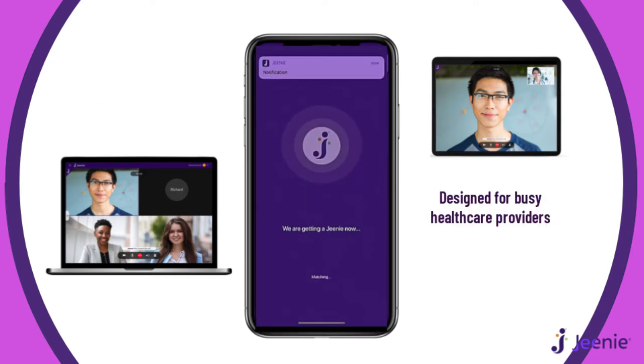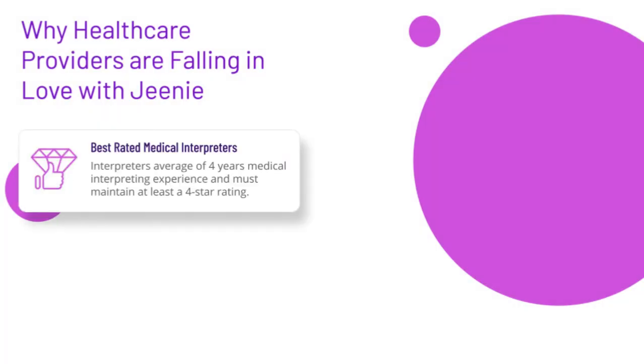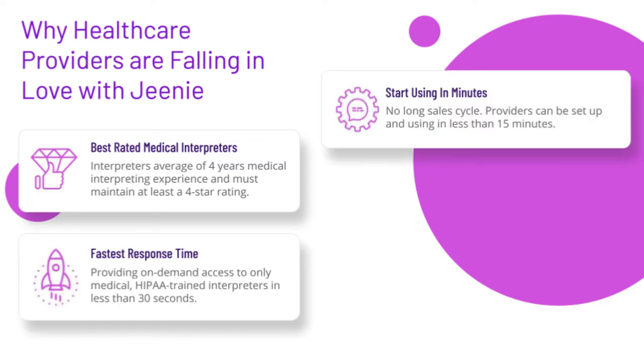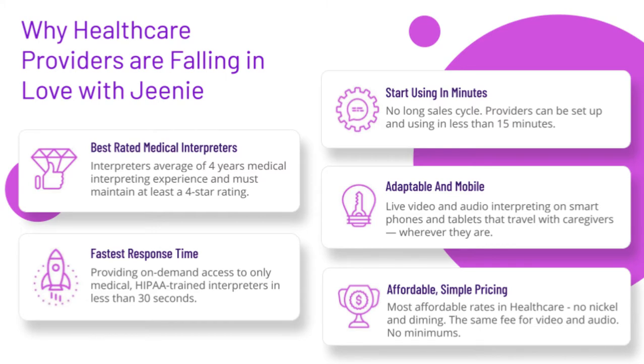Gini was designed for busy healthcare providers who need quick access to an interpreter. Providers love Gini for our highly qualified professional interpreters, the fastest response times in the industry, our quick and simple account setup, the ease of use and accessibility on any mobile device, and the simplest, most affordable rates in healthcare.